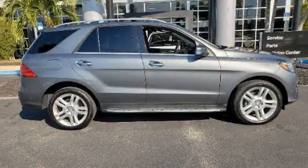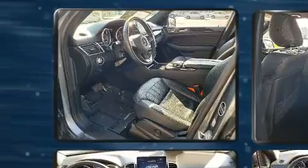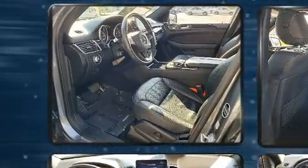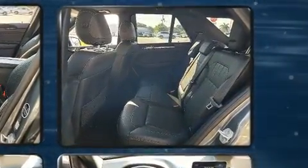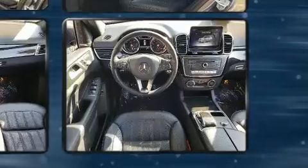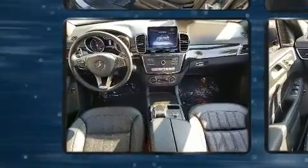Experience driving perfection in the 2017 Mercedes-Benz GLE class. It features an automatic transmission, rear-wheel drive, and a 3.5-liter six-cylinder engine. Top features include power front seats, front and rear reading lights, one-touch window functionality, a tachometer, and heated seats.